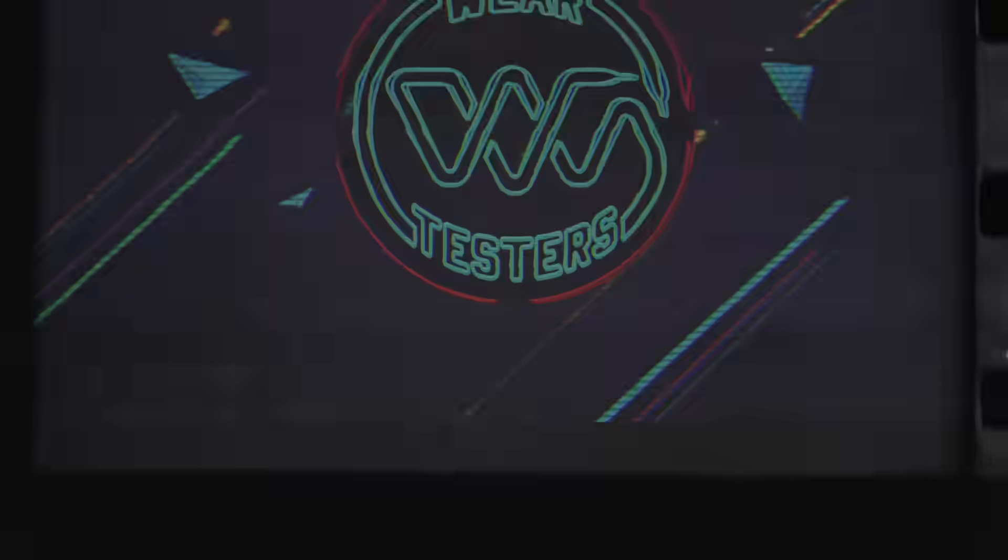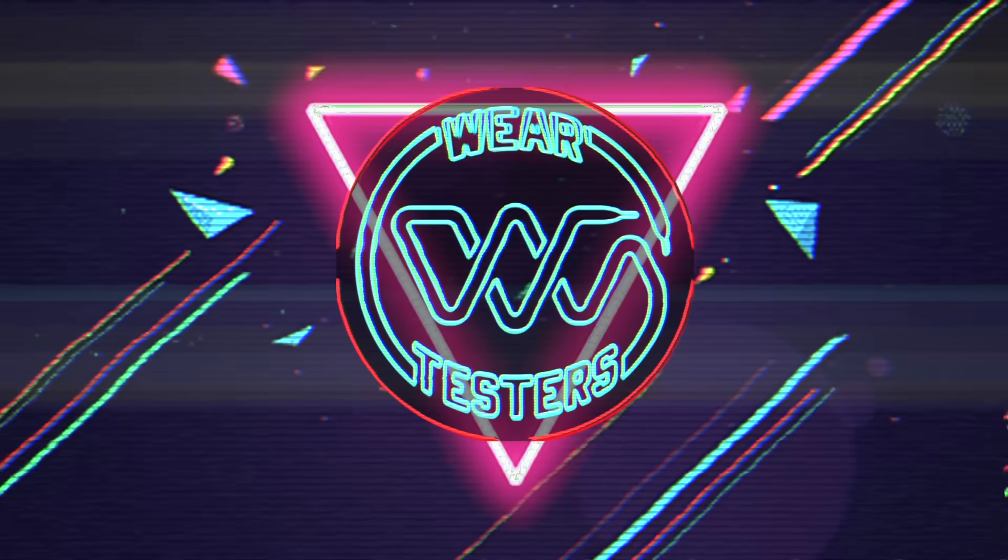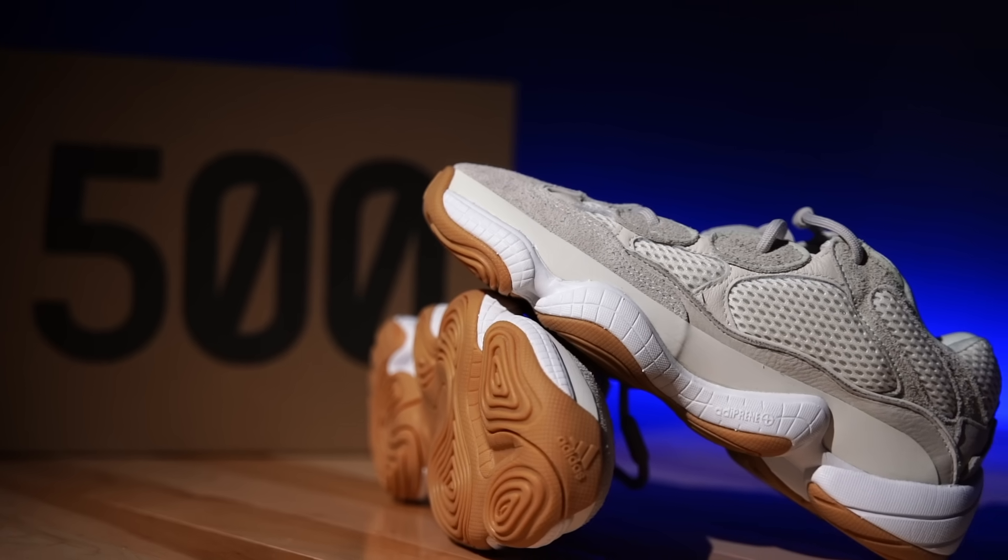Hey, what's going on guys, my name is Chris, welcome back to the official WearTesters.com YouTube channel. Today we have a detailed look and breakdown — yes, a little late, a few years late actually — this is the Adidas Yeezy 500.